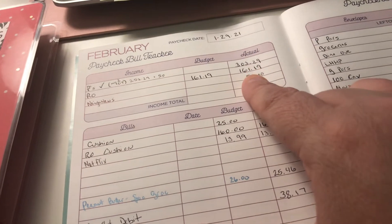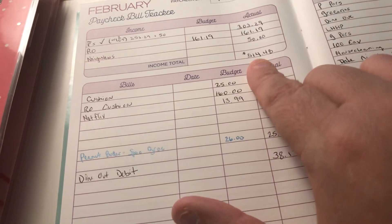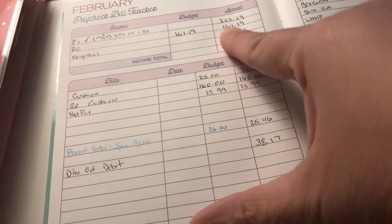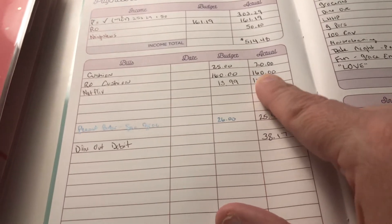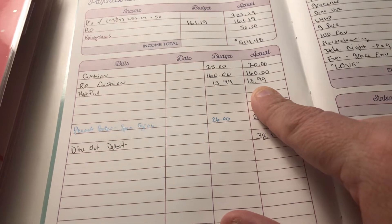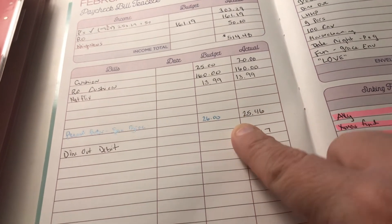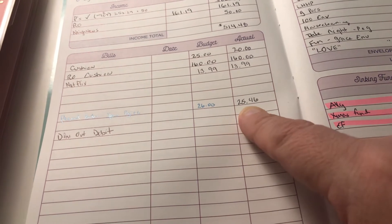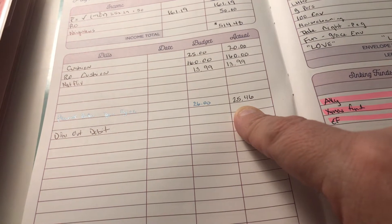This is my first paycheck of February — January 29th. I did have two hours of overtime so it's a little higher. I rolled over $161 in a cushion and tomorrow I'll get my side gig of $50, so I have $514 to work with. Of that rollover, $160 is my cushion, plus I added an extra $20 cushion. Netflix was $13.99 — we've been paying for it two months without using it, so I just canceled it.